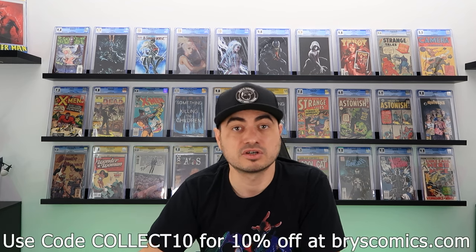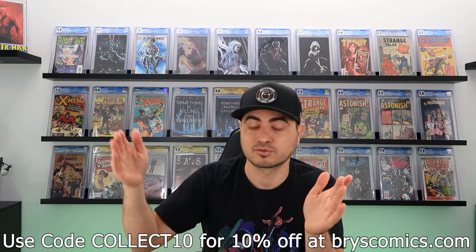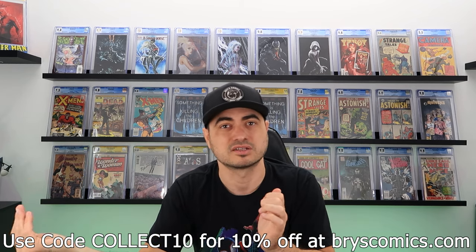The math and risk I had to take: if I crack this out and improve the defects, will it bump enough to get a 9.4 or possibly even a 9.6 on its best day? The Hulk 181 in a 9.2 was worth about $9,000. A 9.4 is about $12,500 — a $3,500 bump. A 9.6 would be another three or four thousand on top of that. Worst case, it comes back the same grade and I'm just out grading and shipping costs.